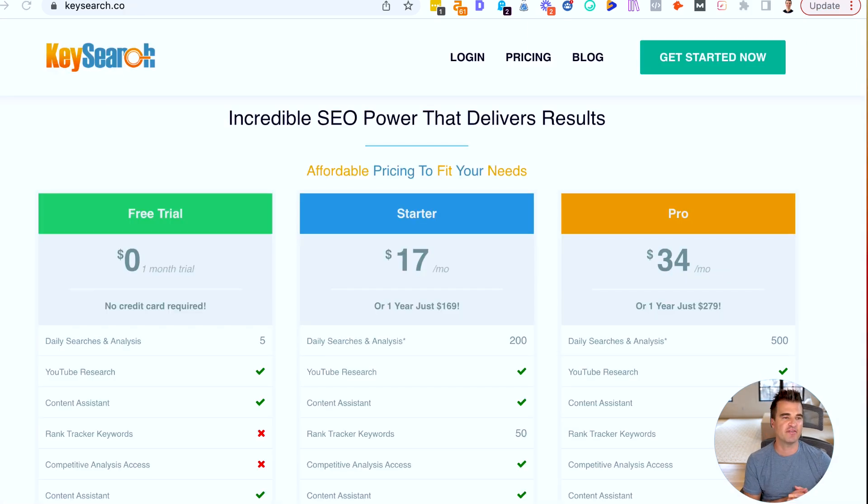The second alternative that I have for you is called KeySearch. This tool is actually quite popular with a lot of bloggers who are looking to save money and who do want to use a keyword research tool on a month-to-month basis.